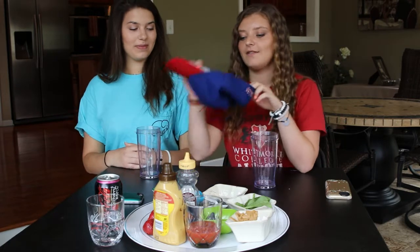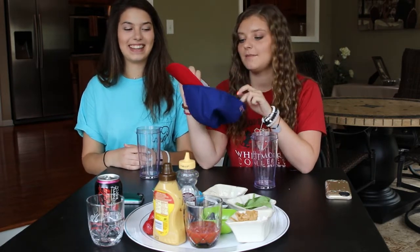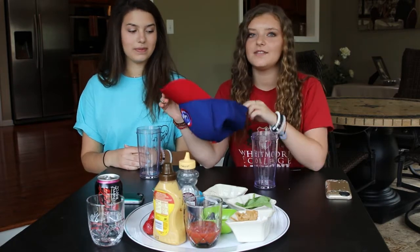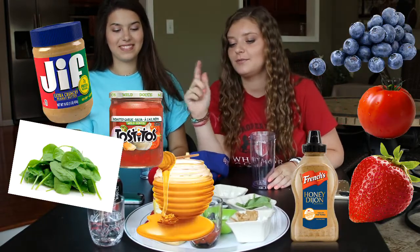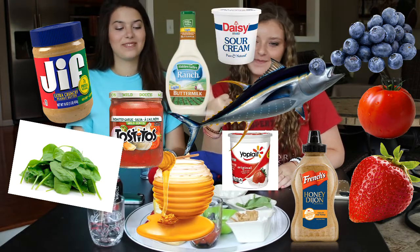Hi guys, welcome to our video! I'm Lexi and I'm Maddie, and today we are going to be doing the smoothie challenge. Basically, we have ten different things written down in this hat and we're just gonna pick them out and see what we get, then make a smoothie out of it. There's five good things and five bad things. Things we have are peanut butter, spinach, blueberry, salsa, honey mustard, tomatoes, strawberries, honey, tuna, yogurt, classic ranch, and sour cream.